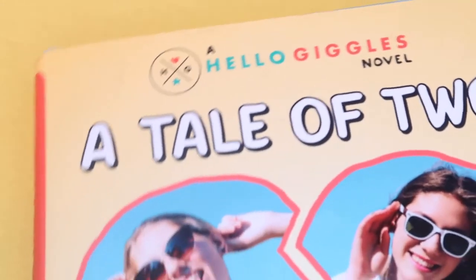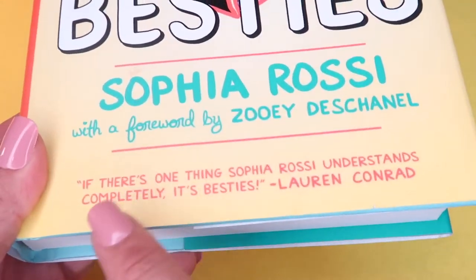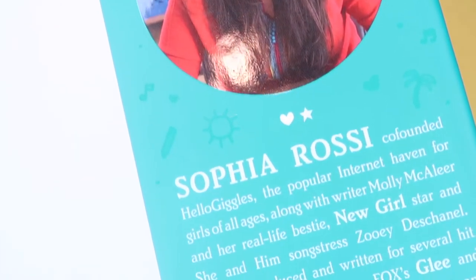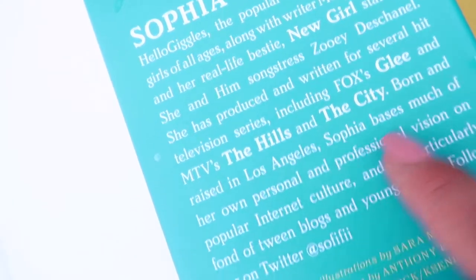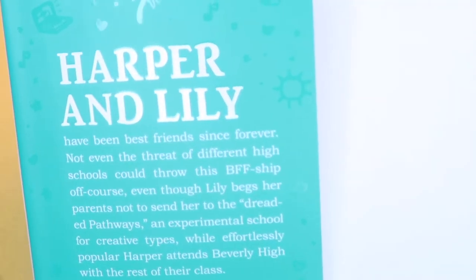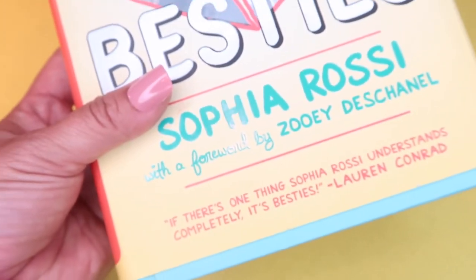In the book aisle I found this unbelievable find — it is a Hello Giggles novel, A Tale of Two Besties by Sophia Rossi with a foreword by Zooey Deschanel, who is a famous actress from The New Girl. Sophia Rossi writes a very well-known blog. It's a Razor Bill published novel, a pretty good-sized book formatted with fun little text messages. It retailed for a whopping $17.99 and I found it for only a dollar!